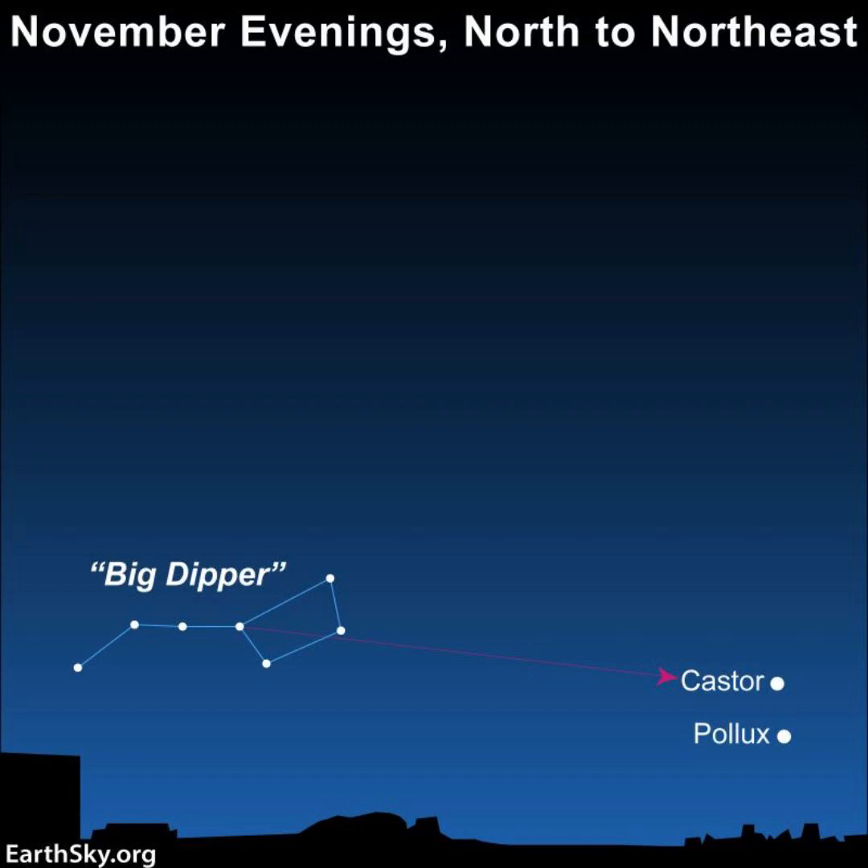Facing north, the Big Dipper is low on the horizon, and the two bright stars near the Dipper are Pollux and Castor, the twin stars of Gemini.